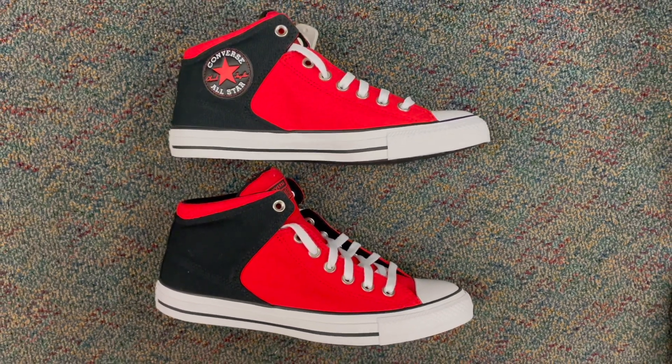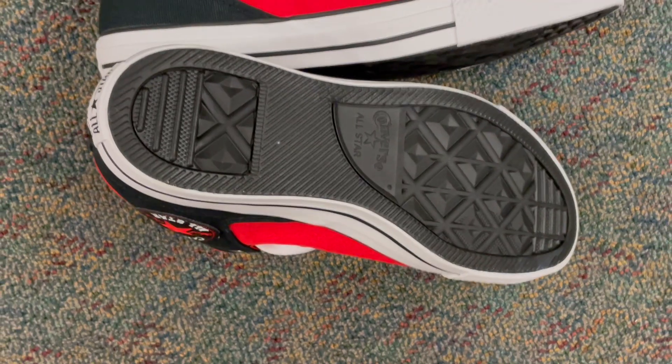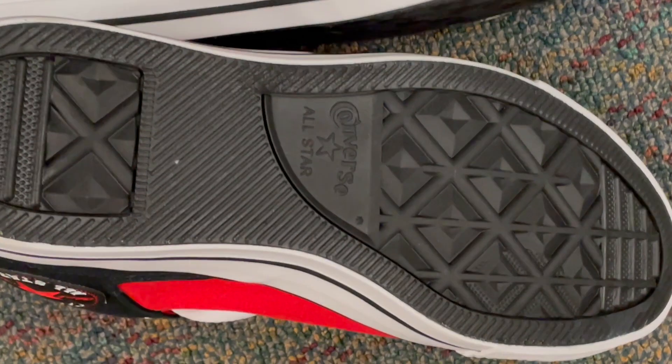Exploring the cosmos right from the ground up. So whether you're strolling through the urban landscape or setting trends in your own galaxy, these kicks are your ultimate style companions.